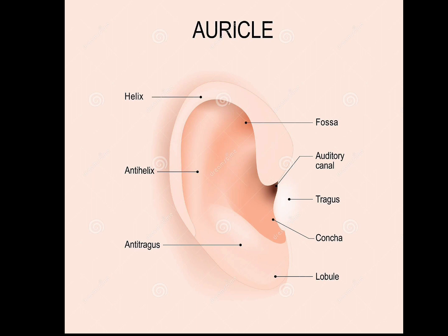Once a disease develops, the ear color changes as a result. A bright color suggests a new treatment, while a dull color means the ailment has lasted for some time.